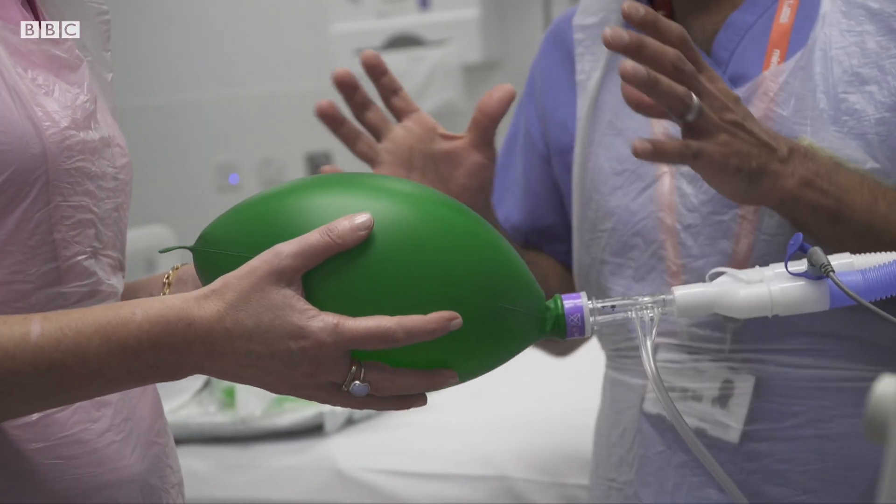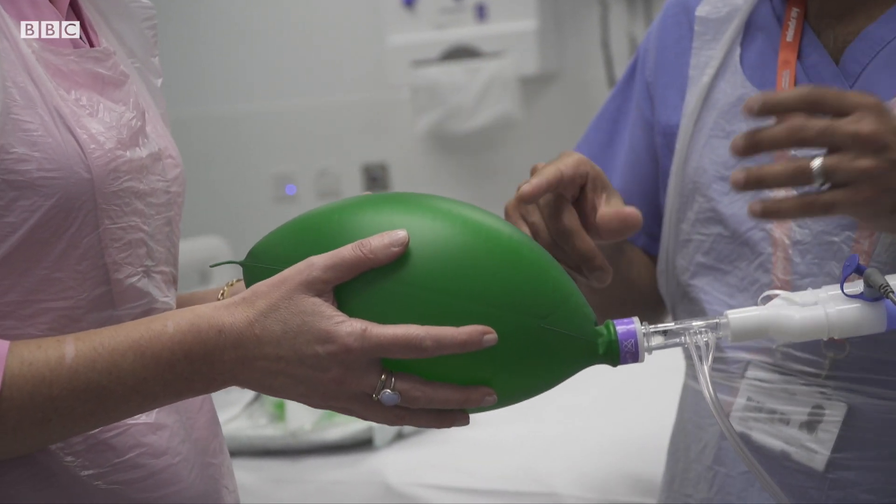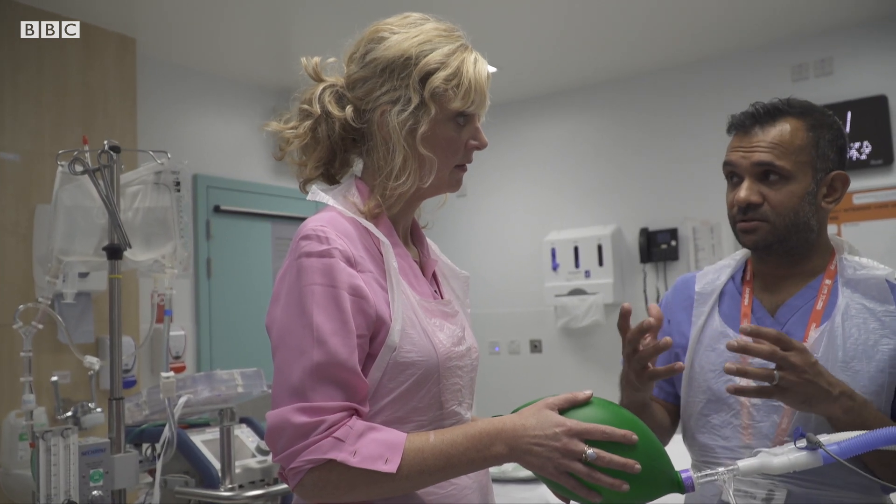Despite the ventilator helping Yussin's recovery, Imperial College London and Royal Brompton Hospital have discovered that ventilators can also be damaging to patients when too much oxygen causes the lungs to over inflate.